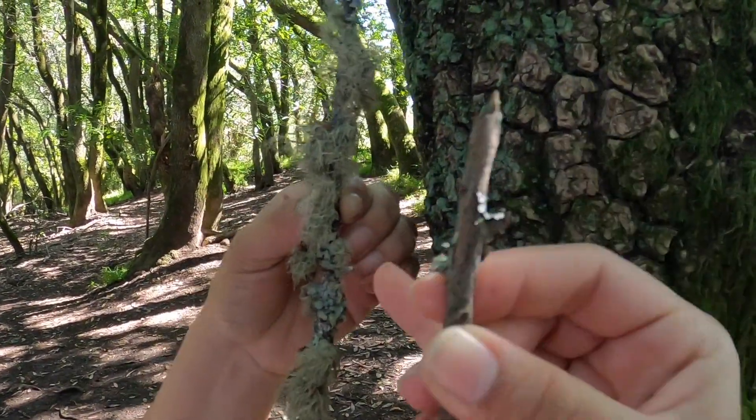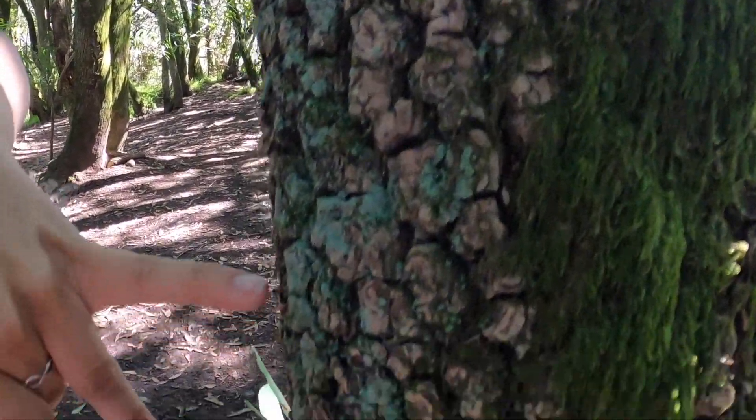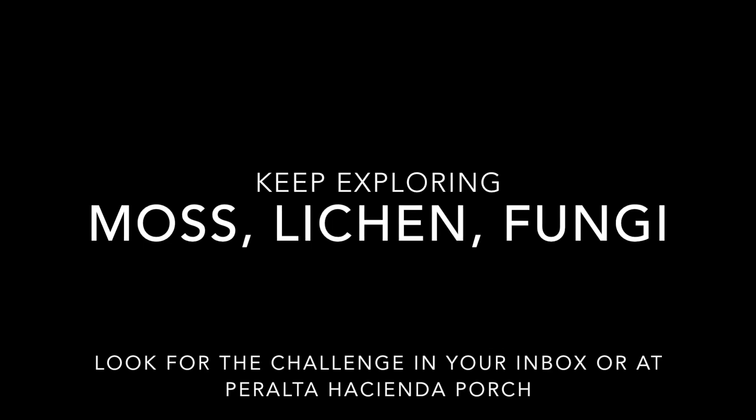It's shrubby, leafy, and crusty. Tall. It's heavy. It's moving.